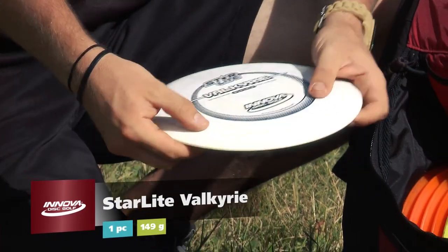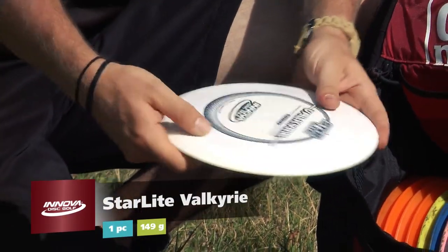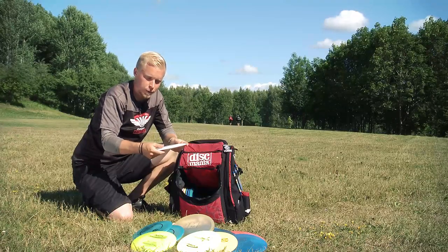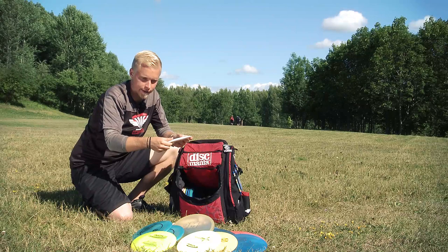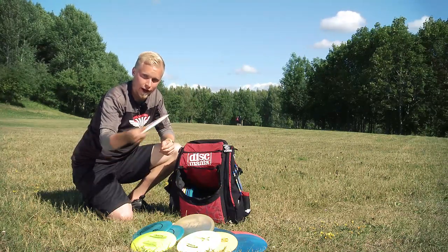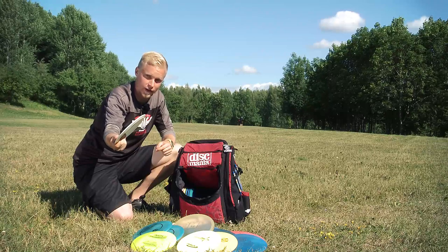Then I have one Star Valkyrie — this is my roller disc. It's pretty unstable so I can throw it flat and it just turns over. I don't have to give it a special angle first.